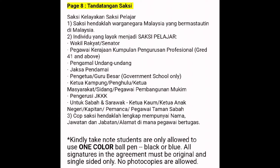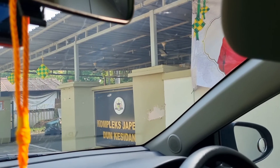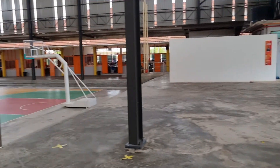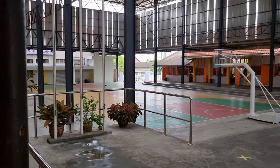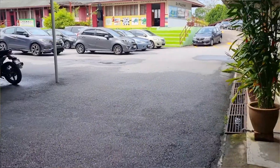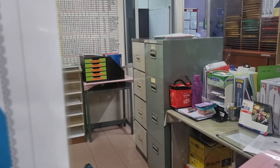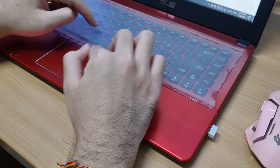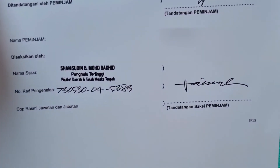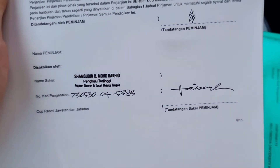You should get a signature from any of the listed authorised people. I went to so many places — I went to the Penghulu's office, but he didn't have his cop with him. I went to my secondary school, but the principal was celebrating Teacher's Day. I went to my primary school, but the principal was on leave. I went to another secondary school, but the principal signed at the wrong spot. Finally, I got the signature from the Penghulu along with his cop. You must get their cop — you must.